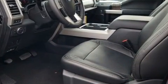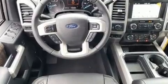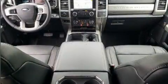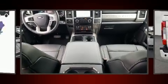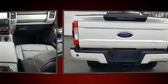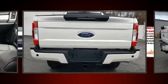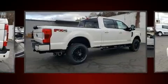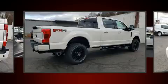Turbocharger technology enhances performance while preserving fuel economy. Top features include a split folding rear seat, delay-off headlights, front and rear reading lights, an outside temperature display, a trailer hitch, and a blind spot monitoring system.